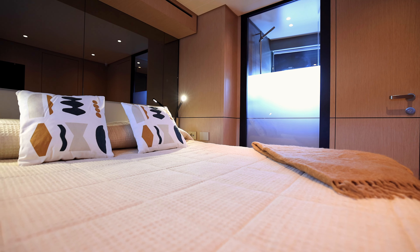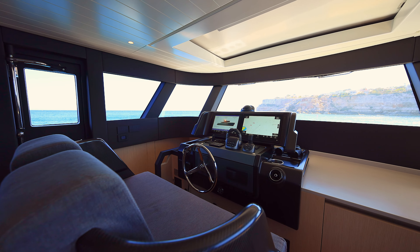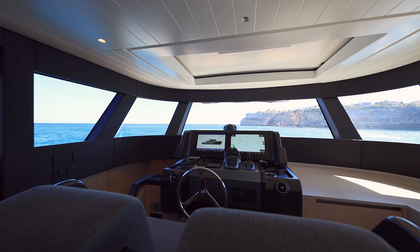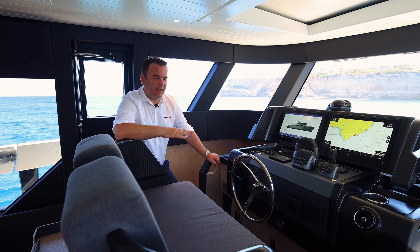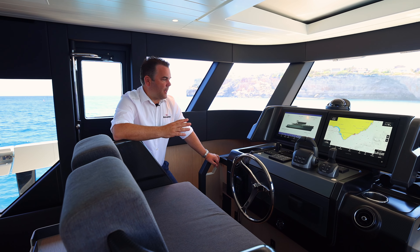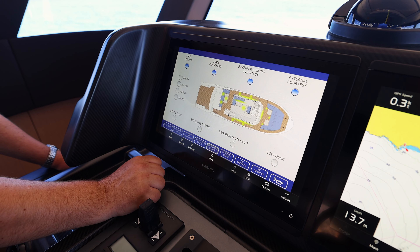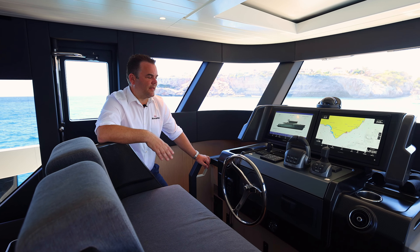The helm position on the Blue Game 63 is on the centreline of the boat. You've got superb visibility all the way around with lots of glass, and a reverse angled screen which cuts the glare down at the helm position. From these screens, which are the upgraded larger versions, you can control quite a lot of functionality of the boat: air conditioning, interior lights, exterior lights, sea keeper, as well as your usual engine information, GPS, and that sort of thing.